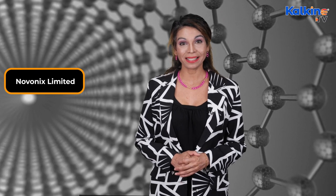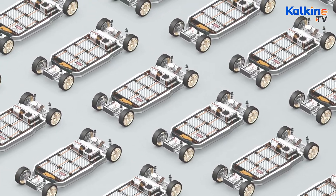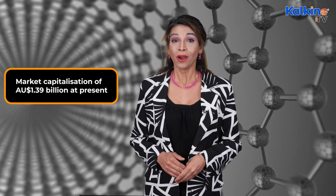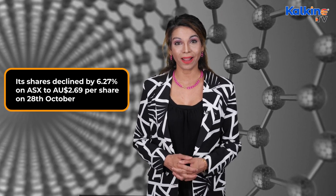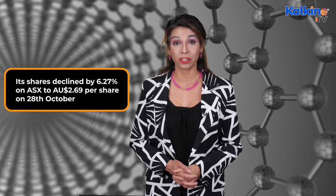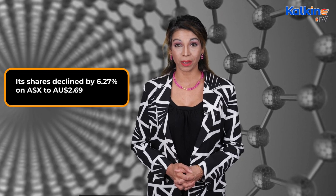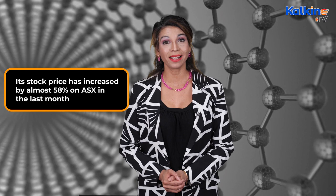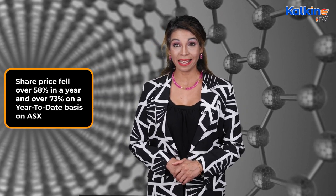The first one on the list is Novonix Limited. Novonix Limited is an Australia-based battery material and technology company with a market capitalization of close to 1.39 billion Australian dollars. Its shares declined by 6.27% on the ASX to reach 2.69 Australian dollars per share on 28 October. Its stock price has increased by almost 58% on the ASX in the last one month.